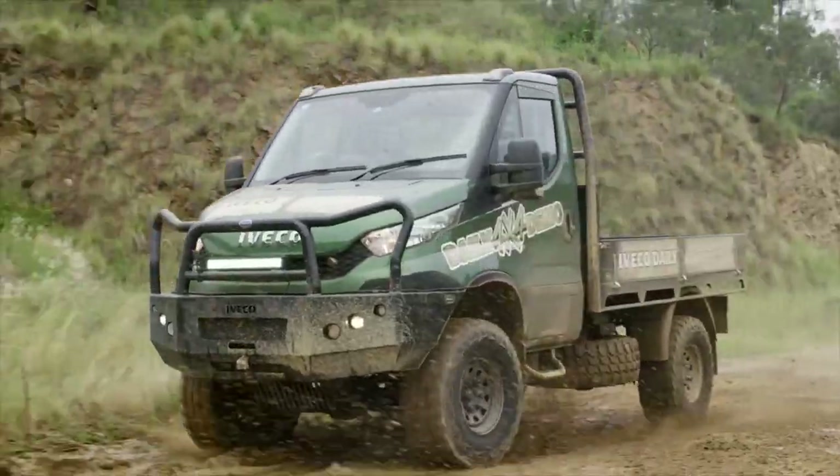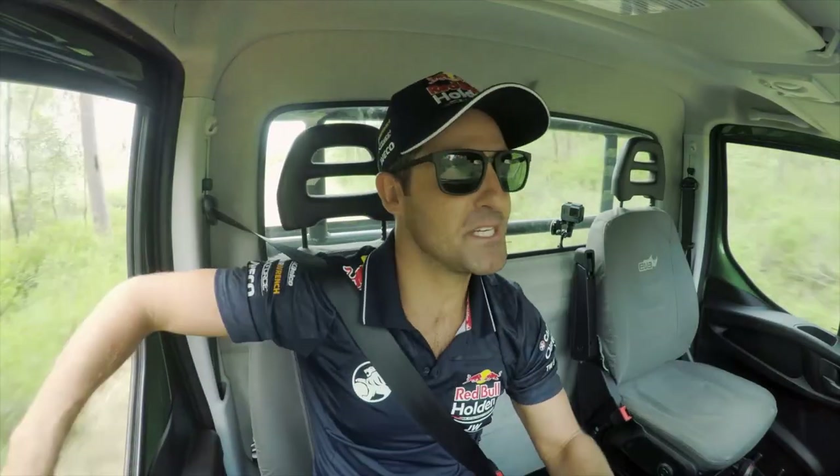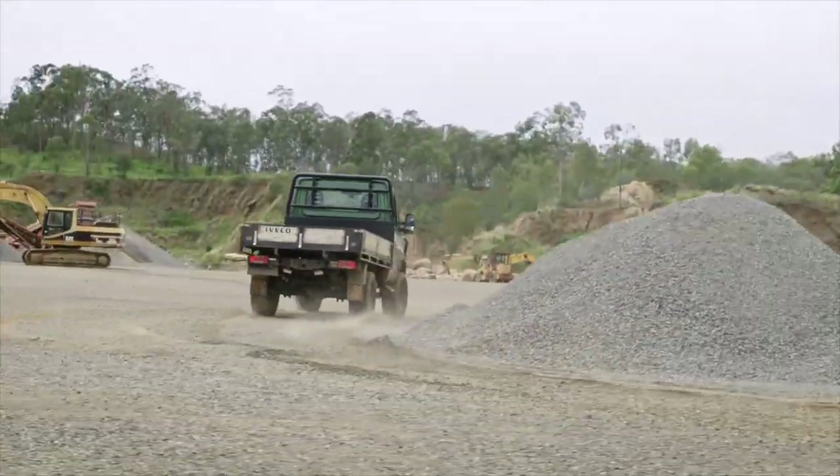Or go bigger with the light truck option at 5,500kg GVM. And with a brake towing capacity of 3,500kg, you can easily tow your gear around to get the jobs done.